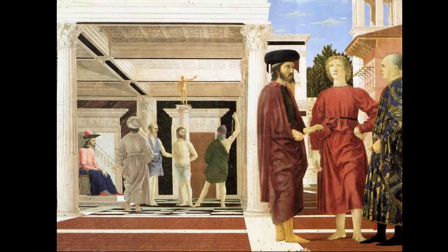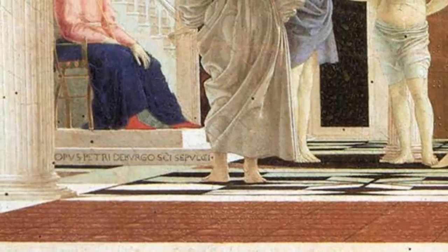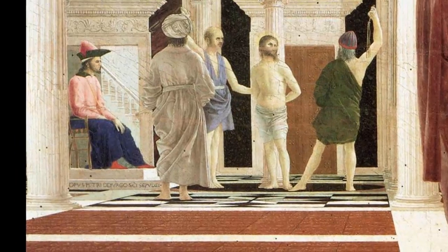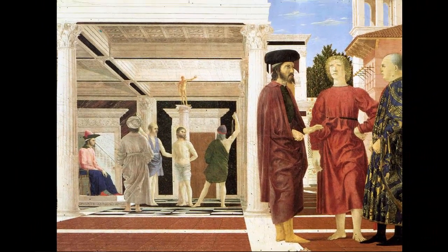Piero della Francesca's 1450 Flagellation is a tour de force of realism, scientific perspective, and historical drama. As the inscription in Latin under the throne announces, Opus Petri de Borgo Sancti Sepulcri — this is the work of Piero della Francesca from the village of Borgo San Sepulcro in northeast Tuscany — a phrase to which the image itself tacitly adds: Master of all the most spectacular and advanced techniques of today's painting.